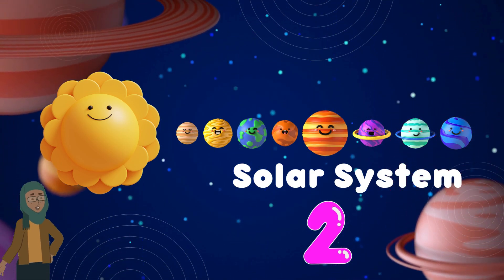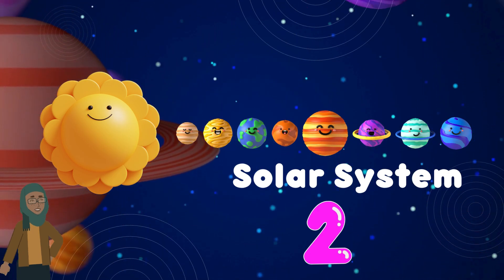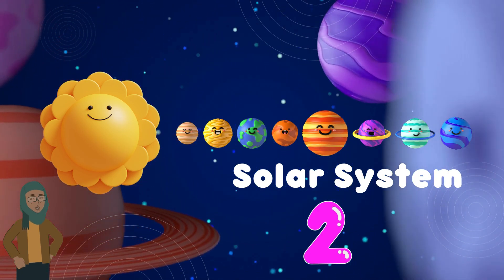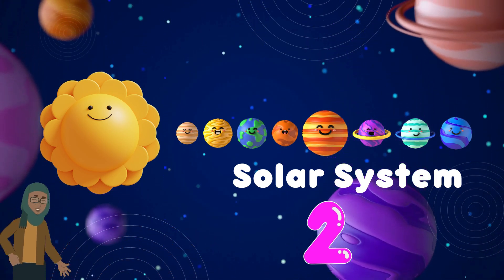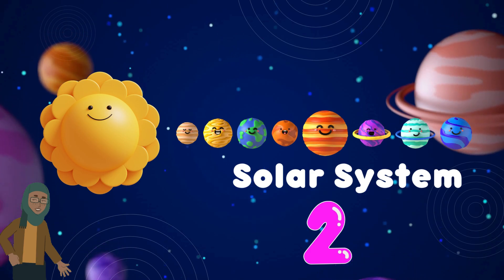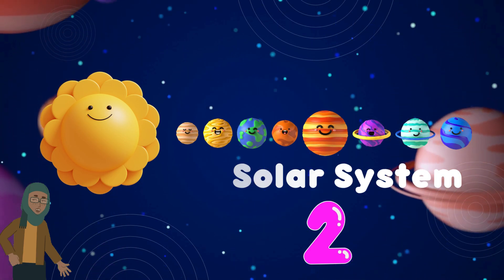Today we're setting our course for the outer reaches of our solar system, where giant gas giants, ice giants, and fascinating celestial wonders await. So buckle up and get ready to be awed as we continue our expedition through the mysteries of space.